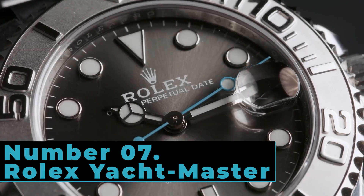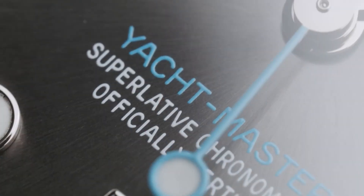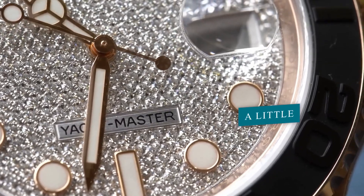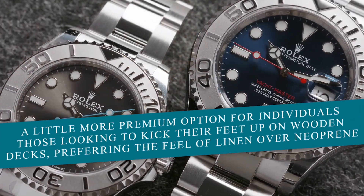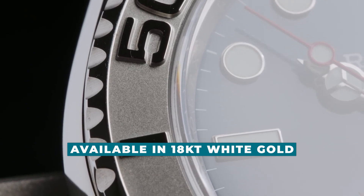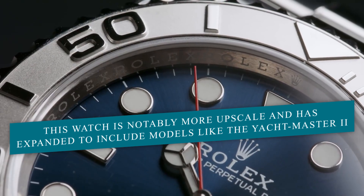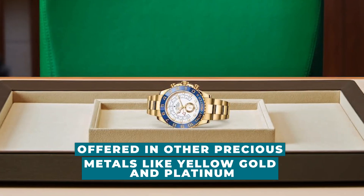Number 7: Rolex Yacht Master. When Rolex introduced the first Yacht Master in 1992, it outperformed the Submariner with a watch meant to be worn above the water, on a yacht. As its name suggested, the Yacht Master provided a little more premium option for individuals — those looking to kick their feet up on wooden decks, preferring the feel of linen over neoprene. Initially available in 18-karat white gold, this watch is notably more upscale and has expanded to include models like the Yacht Master II, which debuted in 2007, offered in other precious metals like yellow gold and platinum.